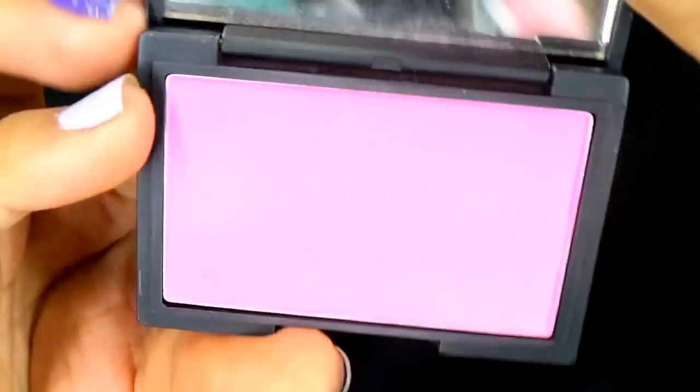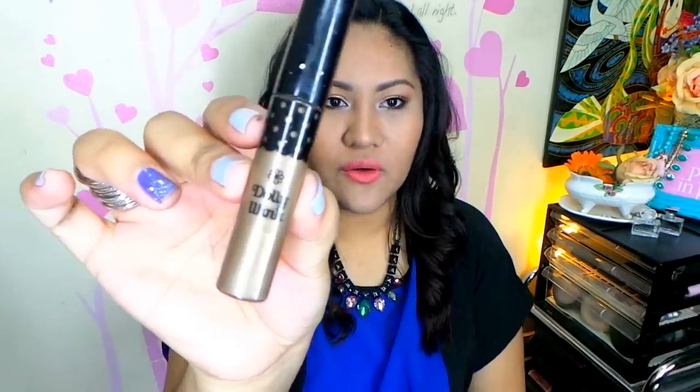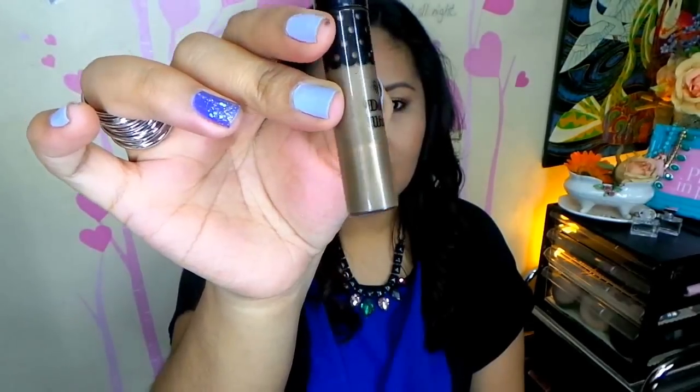Another really bright blush I enjoyed wearing this month is by Sleek — this is in the shade Pixie Pink. It might scare you because it looks so bright and vivid, but on the cheeks it's just a really nice flush of pink. As you can see it's not very opaque so you can apply it very sheerly. On my cheeks it's just really playful and flirty and I really enjoy the color so much.